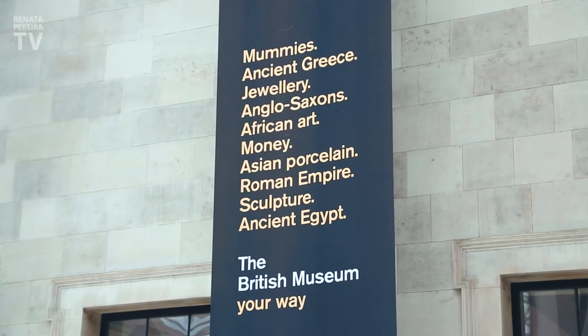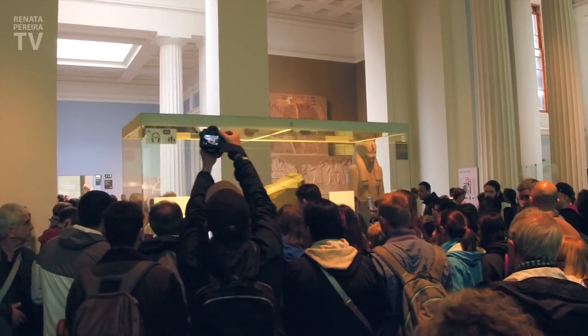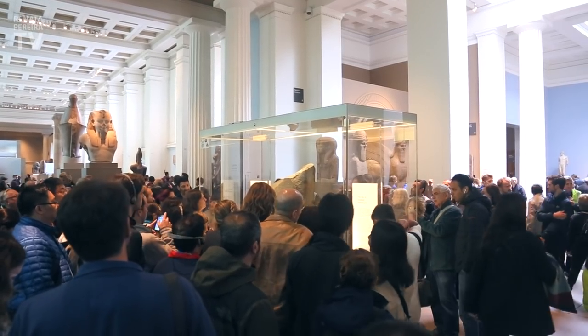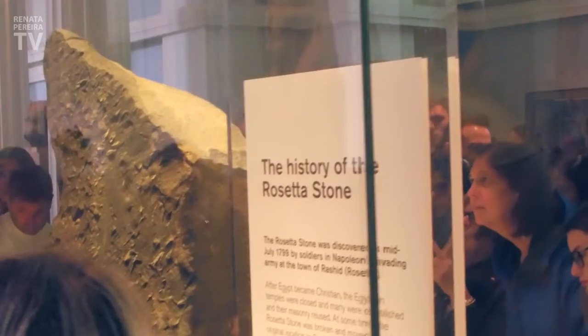This is a museum of human history, art, and culture, and it has some 8 million pieces. This was the first national public museum in the world. As soon as you arrive, chances are you'll come right to this gallery, just like everyone else. The most important piece in the museum is probably this one right here — right by the entrance, this is the Rosetta Stone.